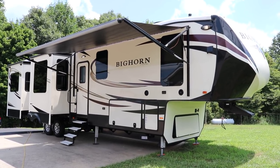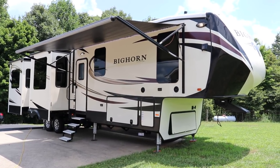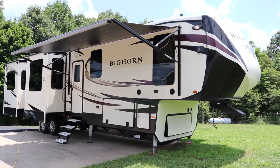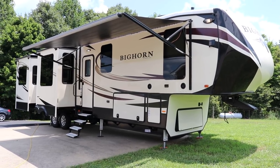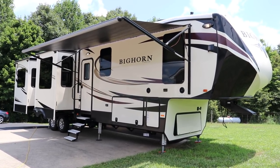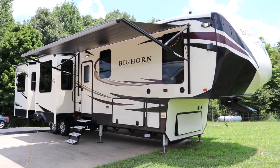Brian here with HelpSellMyRV.com out of Louisville, Kentucky where all RVs are for sale by owner. I'm going to do a walk around on this beautiful fully loaded 2017 Heartland Bighorn 3970 RD luxury fifth wheel with five slides. I'll get started on the inside and then finish up by showing you the outside.